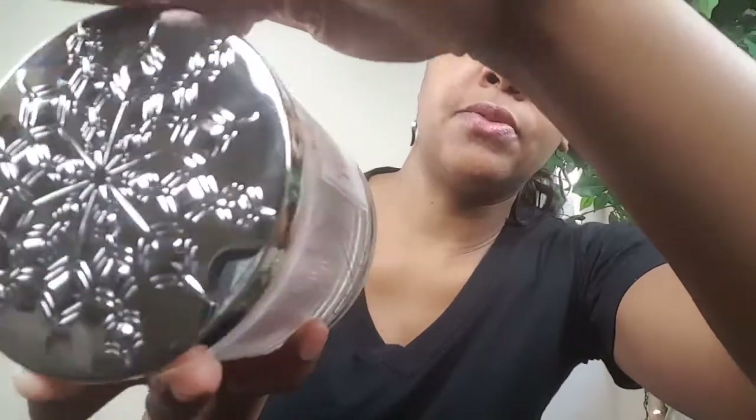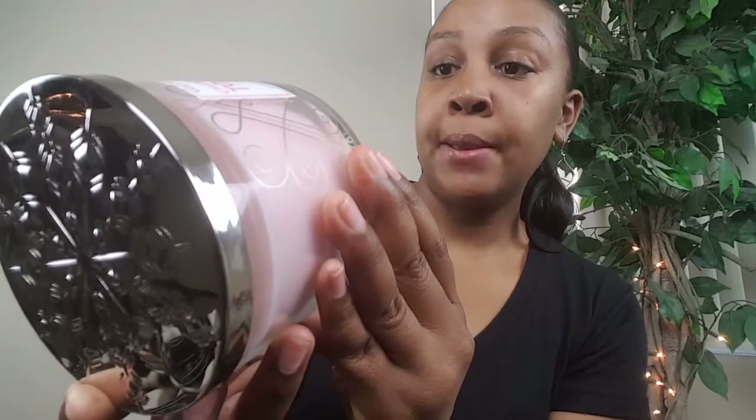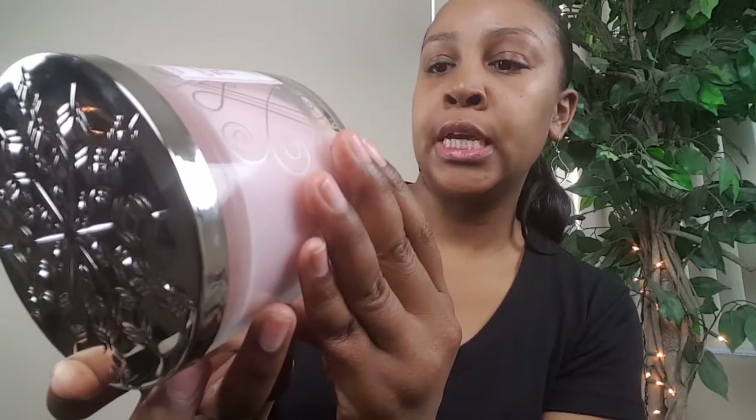First off, I picked up the Champagne Toast. This one was going really fast — it was up on the display and then I turned around and it was gone, so I had to search for it. Anyhow, it smells really good, it's like a light scent. I like fruity-type scents and to me it kind of fits that category. The lids are so cute — this one is like a snowflake. The notes are bubbly champagne, sparkling berries, and juicy tangerine. It smells really good and I cannot wait to burn this one.